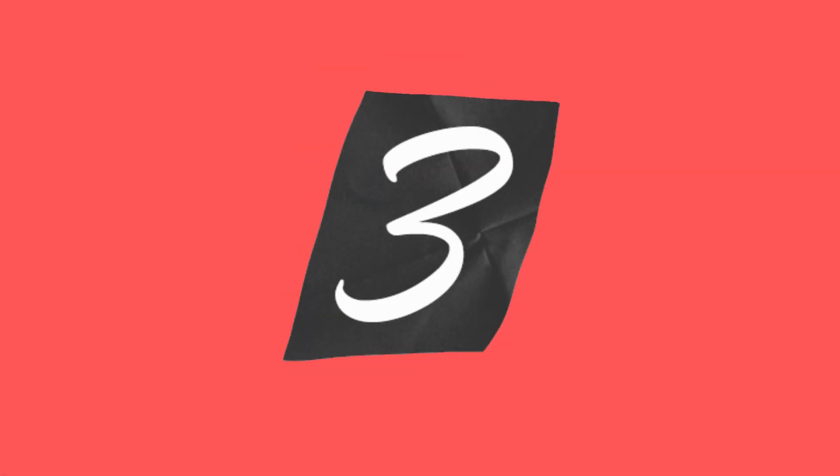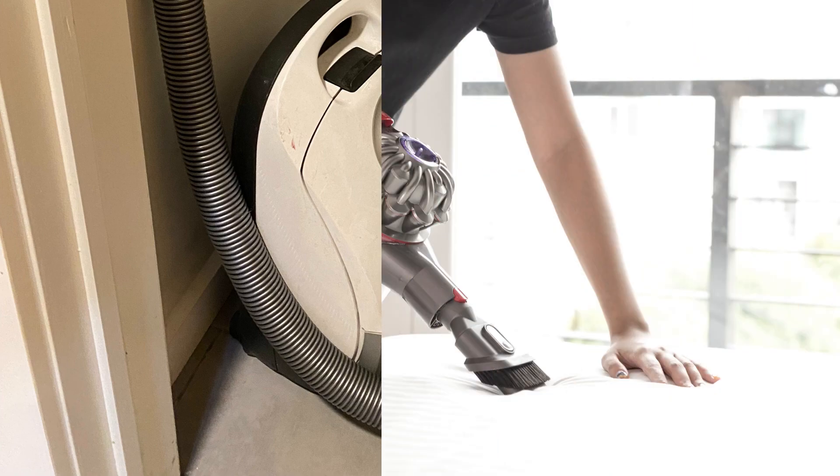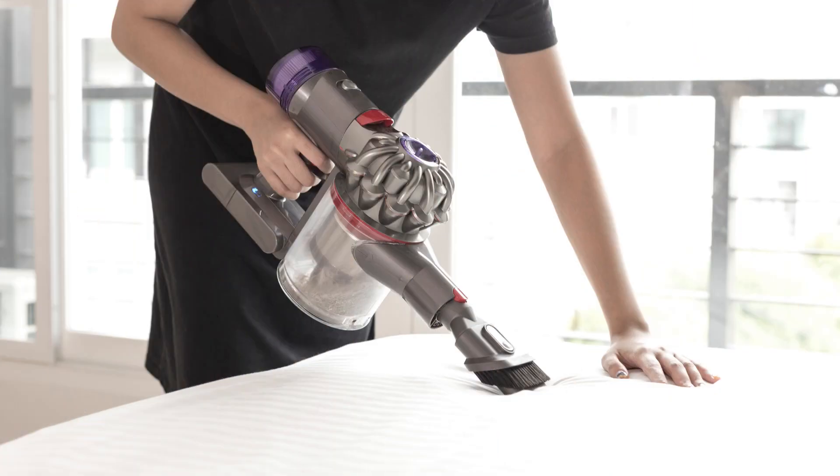The third and most underrated bed bug tool is a vacuum cleaner with a HEPA filter. Vacuuming regularly will help remove the bed bugs and their eggs from your home. You may even be able to remove a small bed bug issue before it gets out of hand.